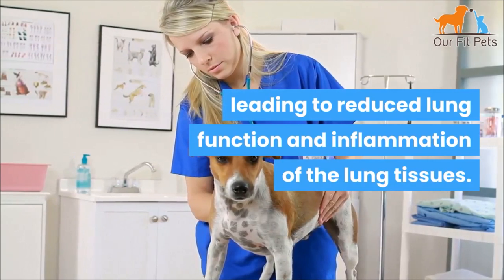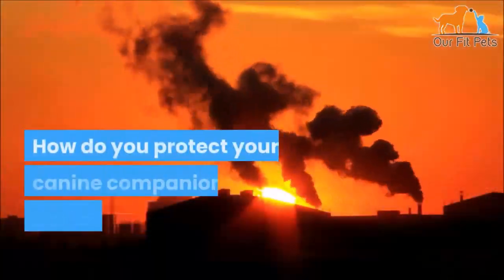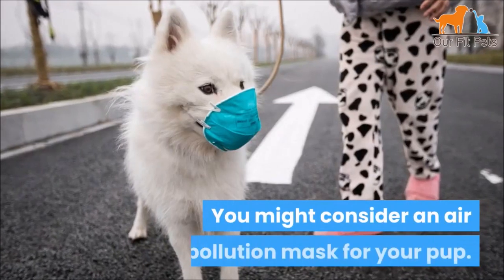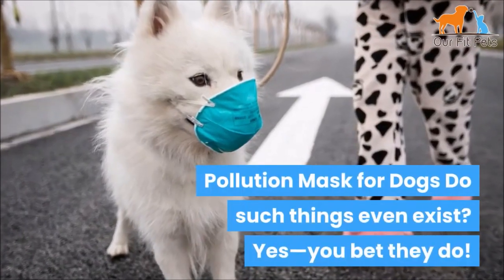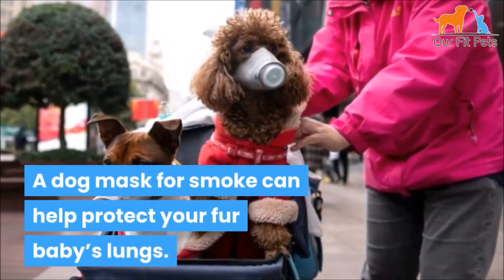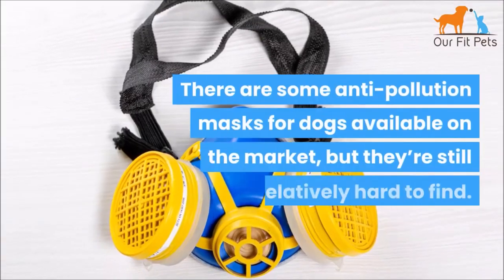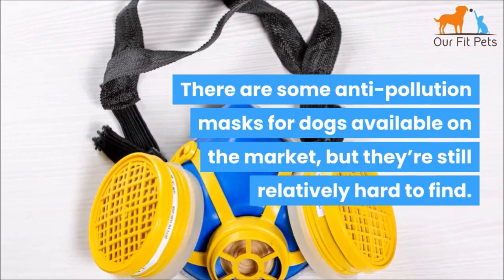And the inflammation of the lung tissues. So what's a pet parent to do? How do you protect your canine companion from the harmful effects of air pollution? You might consider an air pollution mask for your pup. Do such things even exist? Yes, they do. A dog mask for smoke can help protect your fur baby's lungs. There are some anti-pollution masks for dogs available on the market, but they're still relatively hard to find.